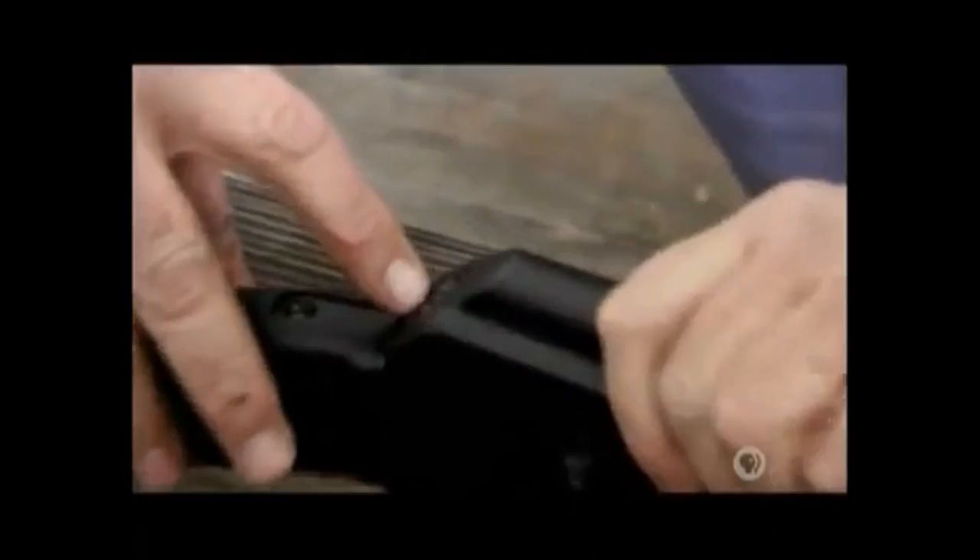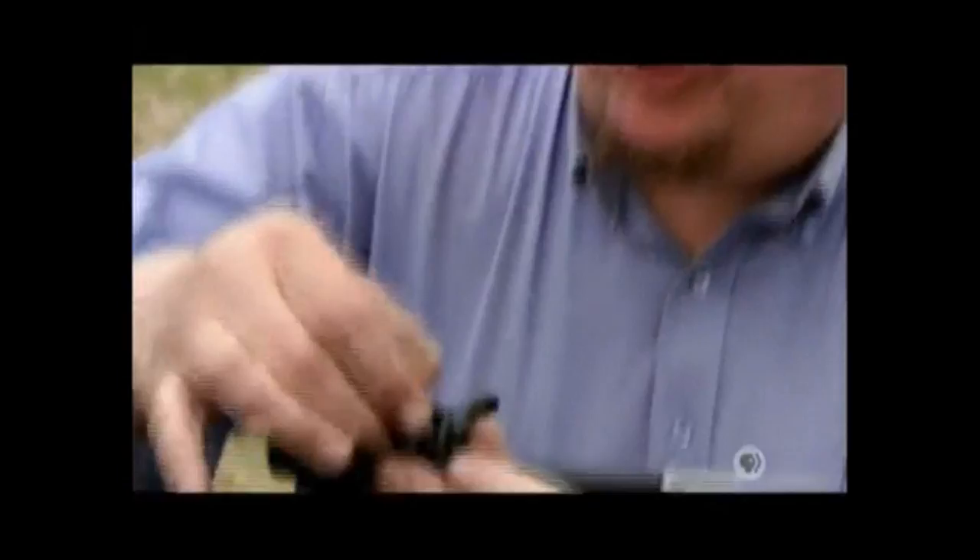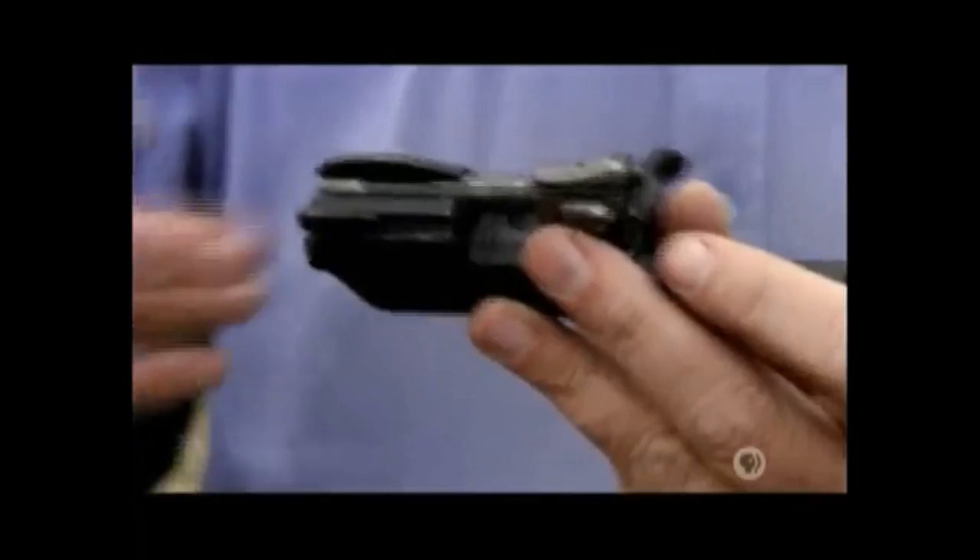Strip an AK down and it's easy to see why. First of all, it's a very simple mechanism: a dust cover, a mainspring, a bolt carrier, and inside the bolt carrier, a bolt. We don't have a lot of moving parts, but what we do have is a certain looseness — you can hear that rattle. That rattle means the parts have been given a certain amount of play, which allows the weapon to function even though there may be dirt or filth encrusted inside the grooves. That play means a high degree of reliability.